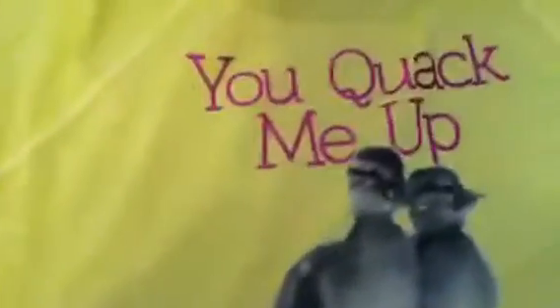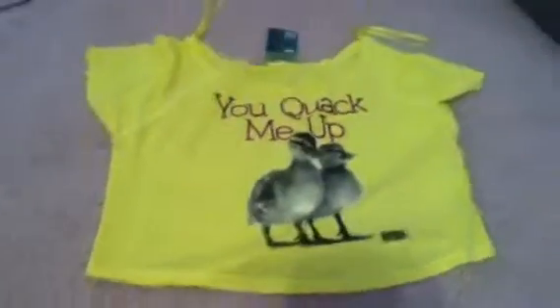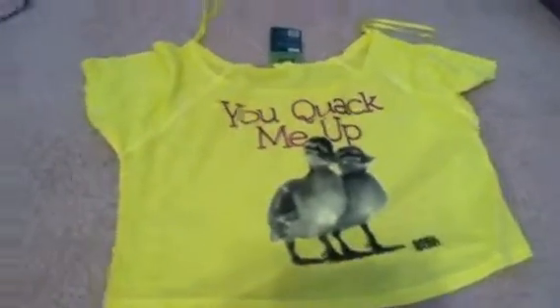And then this shirt is really cute — it says 'You Quack Me Up' and it has little chicks on it. It's yellow and it says 'You Quack Me Up' in pink. It's super cute. I would definitely wear a tank top under it because it only goes halfway down and it's an off-the-shoulder shirt.